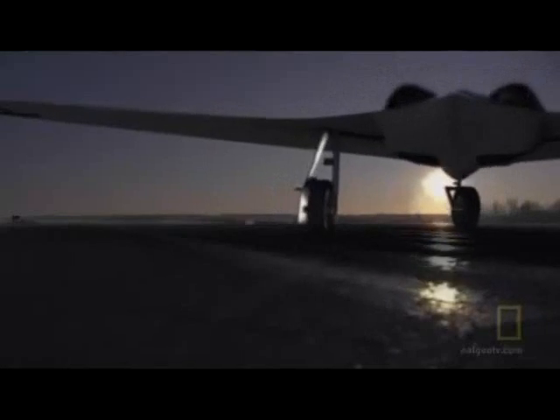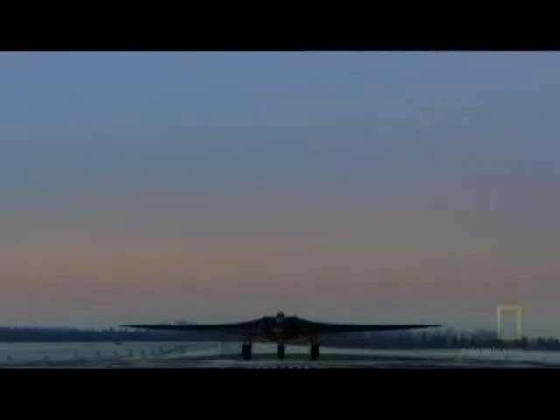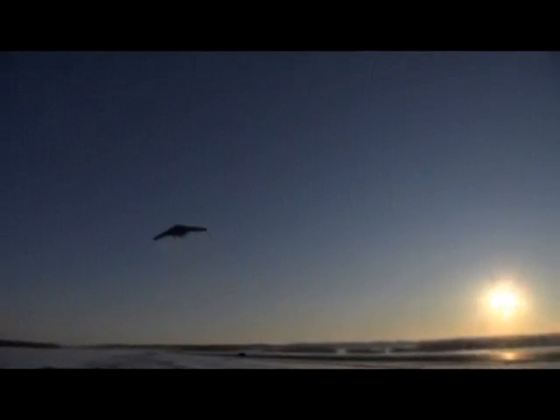The Horten 229 was generations ahead of any other aircraft developed in the world, and had to be the most exotic piece of machinery in Germany at that time. In the frigid winter air, Ziller nudges the throttles forward and begins his takeoff roll. When the 229 flies for the first time, it is vindication and validation for the Hortons — and ironically, the brothers aren't even there to see it.